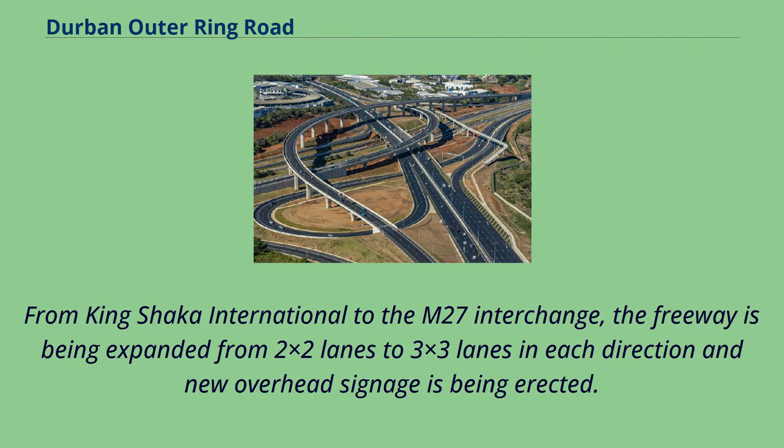From King Shaka International to the M27 interchange, the freeway is being expanded from two-by-two lanes to three-by-three lanes in each direction, and new overhead signage is being erected.